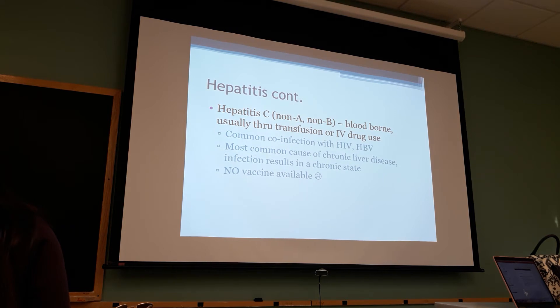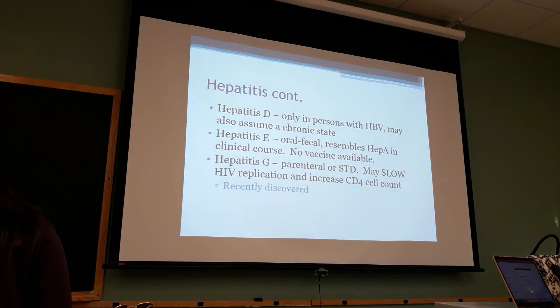Hepatitis C - there was no treatment, but now there is treatment, so you can be treated for hepatitis C with good results. A student mentions their dad had it in Cuba and asks if there's a way to figure out which type - the instructor says to do serology. Hepatitis D - I've never seen anybody who has it. Hepatitis E is oral-fecal again. Hepatitis G is parenteral from STDs.